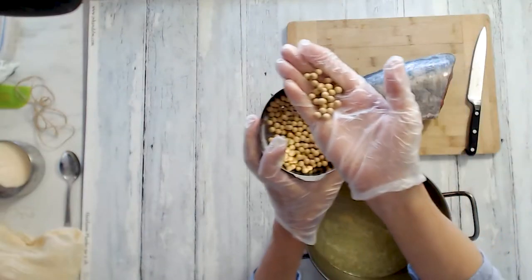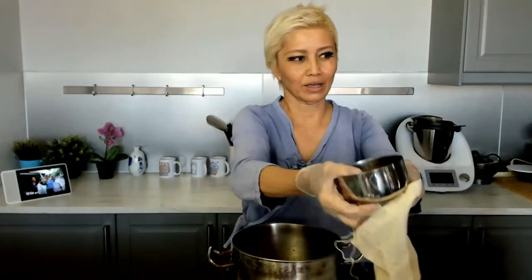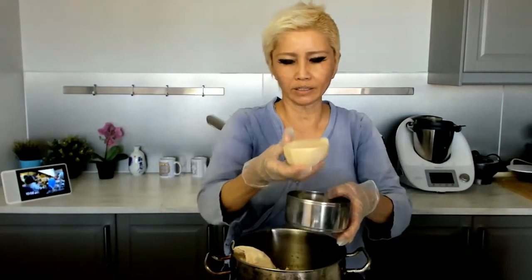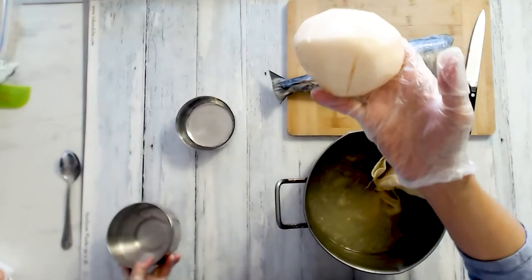I've got some chicken stock that I made. I'm going to use some soya beans — I'm going to add them into a piece of muslin, tie it up with some string, and add it to the soup and boil it to get some flavor. I'm also going to add what we know in Malaysia as seng kuang, or jicama in America. You can also use daikon if you like. We're going to simmer this and then do the fish.